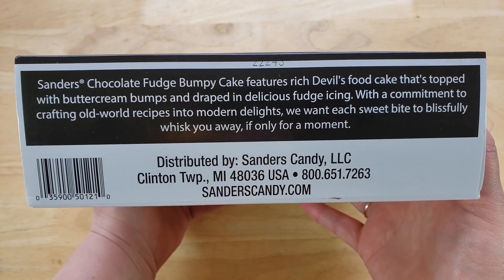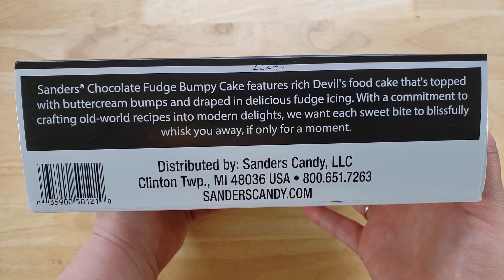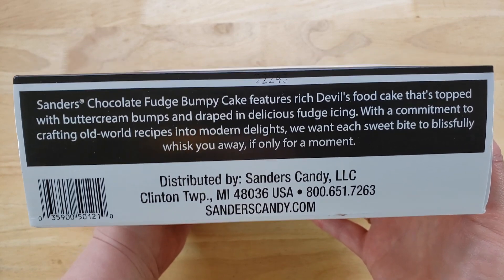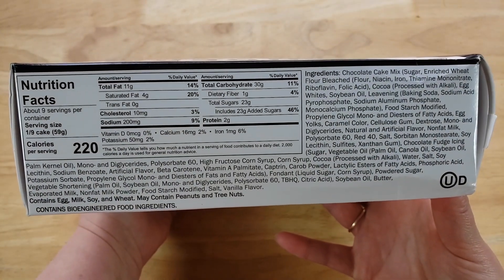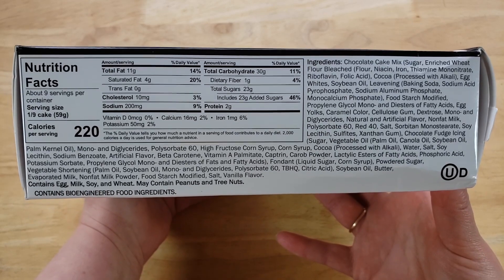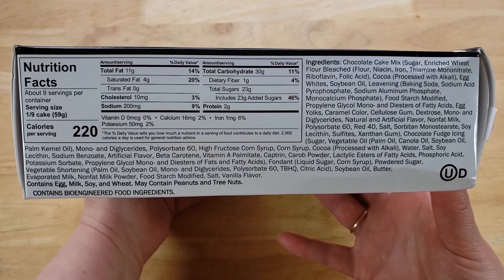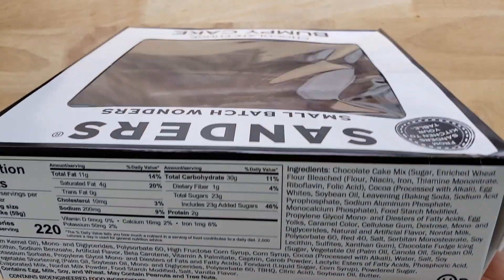They craft old-world recipes into modern delights. This is a 19-ounce frozen cake that you defrost, and it is eight dollars and ninety-nine cents. I gotta say, I love the amount of icing in these bumps, but for me I'm not a big icing fan, so I'm not too excited.